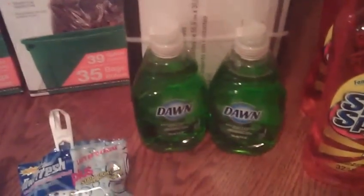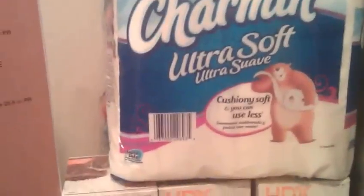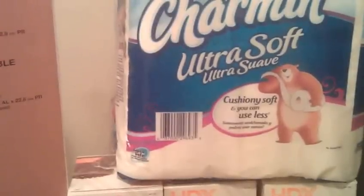My next transaction: I got a Spick and Span, I got a Dawn Dish Liquid which was $1.47, and I got the Charmin Ultra at $1.097. My total was $16.49. I used the $15 off coupon and paid $1.49.